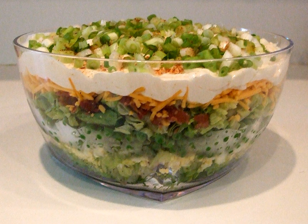The salad is topped with a mayonnaise-based dressing, and sometimes sour cream is added. It is often served in a glass bowl or large pan so the layers can be observed.